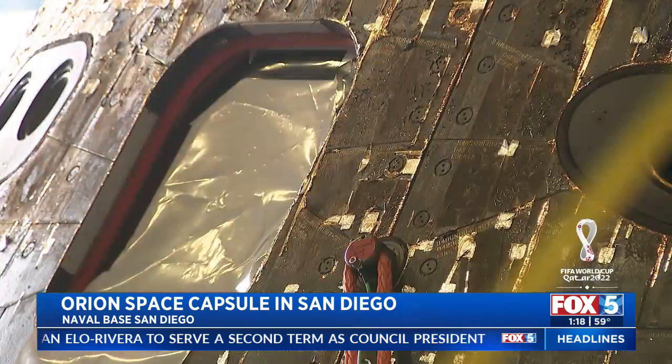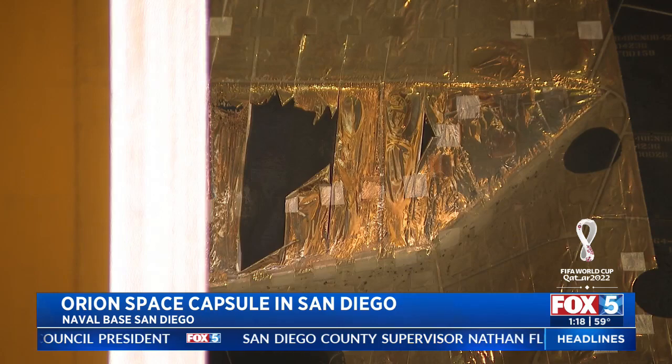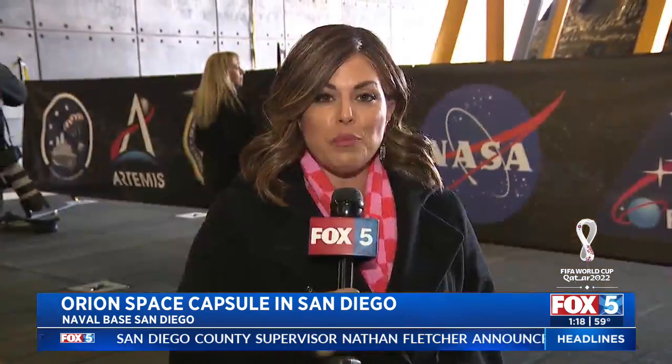Once the Orion capsule is offloaded, it will spend a couple of days here at Naval Base San Diego. It will then be secured in a shipping container and sent on ground transportation back to the Kennedy Space Center in Florida. At Naval Base San Diego, I'm Elizabeth Alvarez for Fox 5 News.